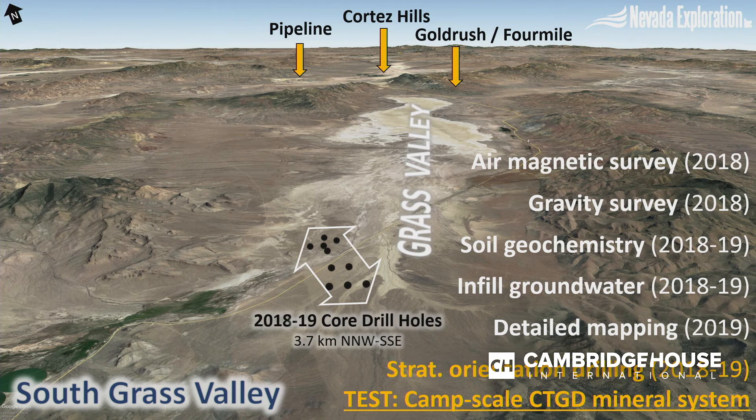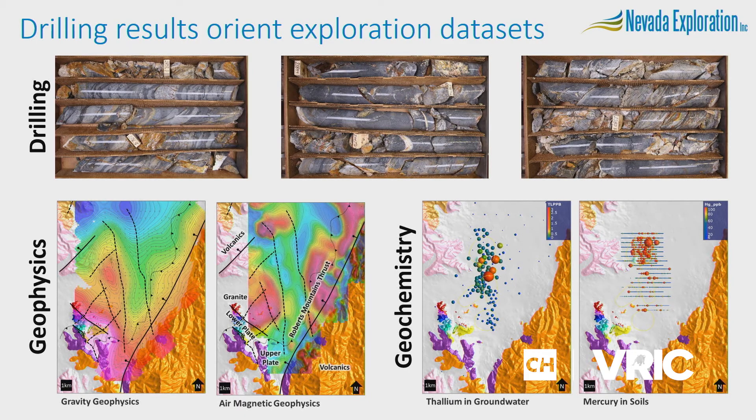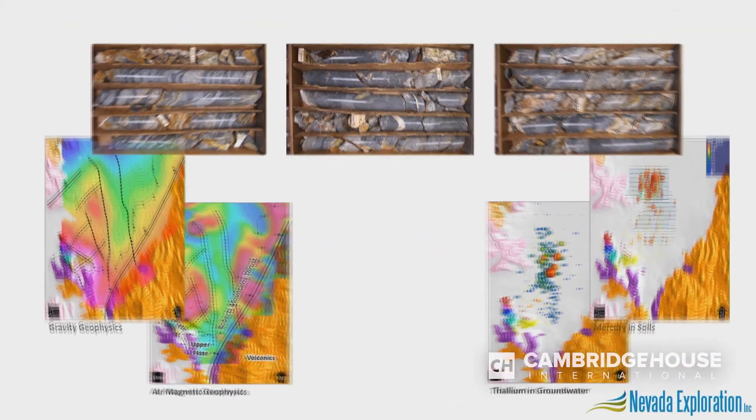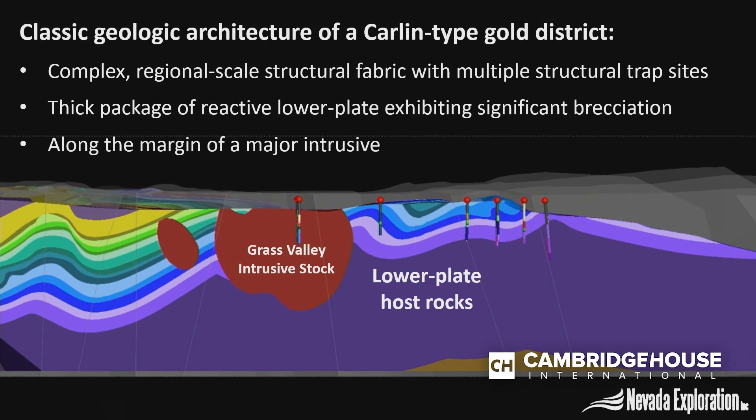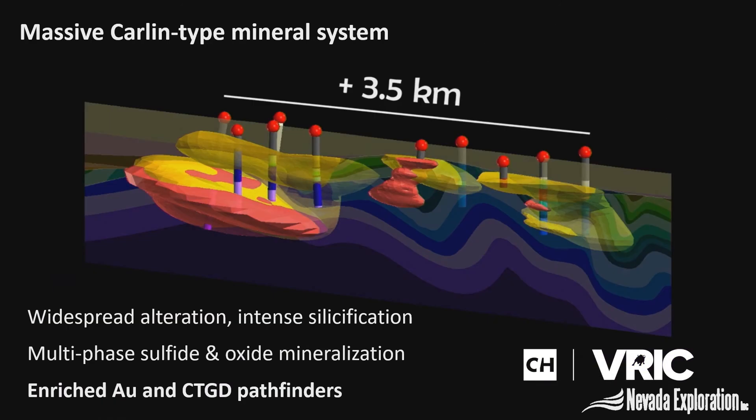This autumn we completed a 10-hole stratigraphic test program over nearly four kilometers of the project. In November we shared all this data, and with these drill holes we're able to orient the geophysics and our mapping, integrate the geochemistry, and for the first time confirm — based on a now comprehensive geologic model — the classic Carlin architecture: lower plate host rocks cut by major structures up against a major intrusive. Most importantly, this architecture has been exploited by a massive Carlin mineral system. We've got alteration, intense silicification, multi-phase sulfide and oxide mineralization, gold, and Carlin type pathfinders — all of this over an area more than three and a half kilometers in strike and open in all directions and at depth.